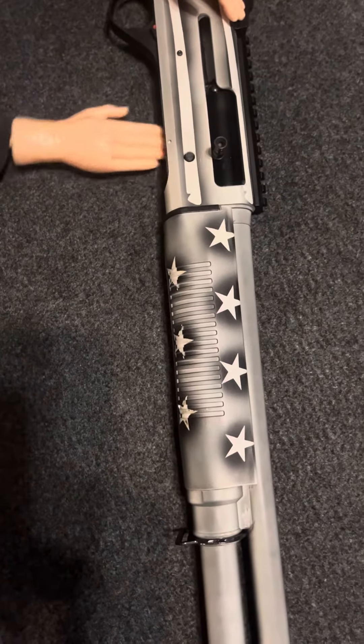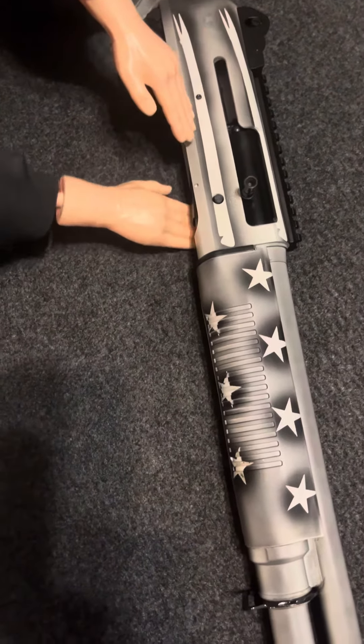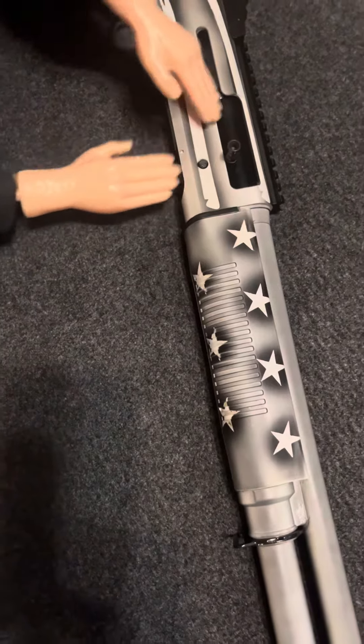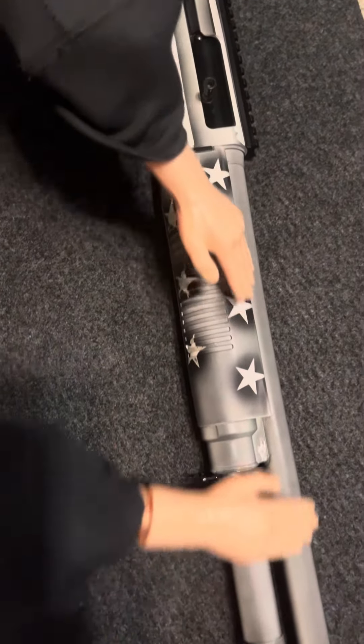I'm just gonna touch in here. I'm not gonna do one of those 500-round tests like they like to do on the internet from that one lawyer guy that is kind of a little bitch.